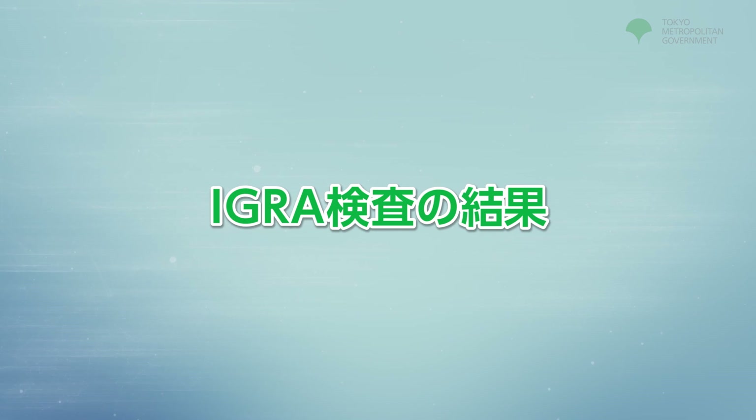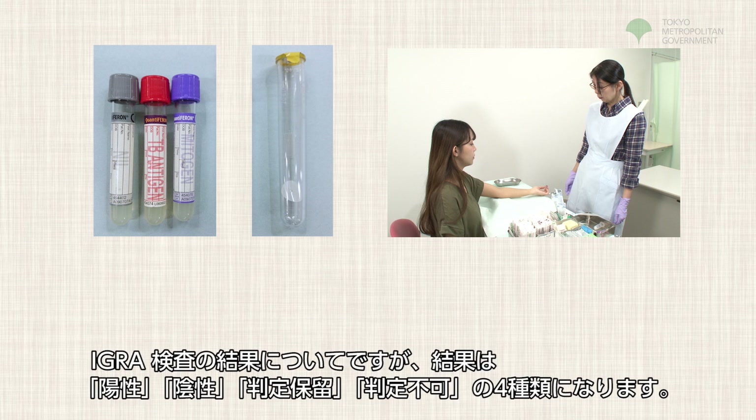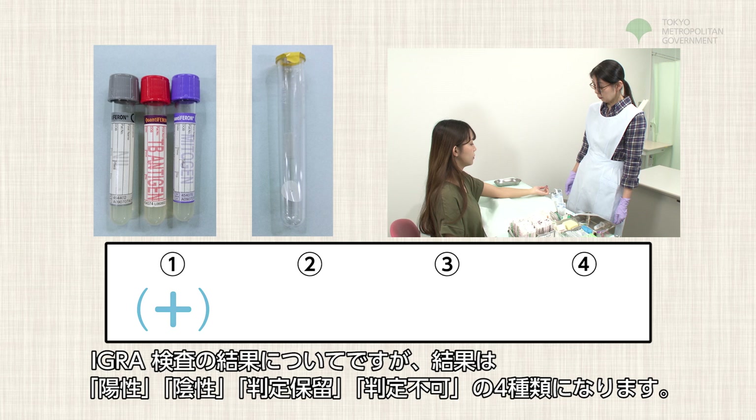IGRA Test Results. There are four types of results for the IGRA test: positive, negative, borderline, and indeterminate. Let's take a look at what these mean.